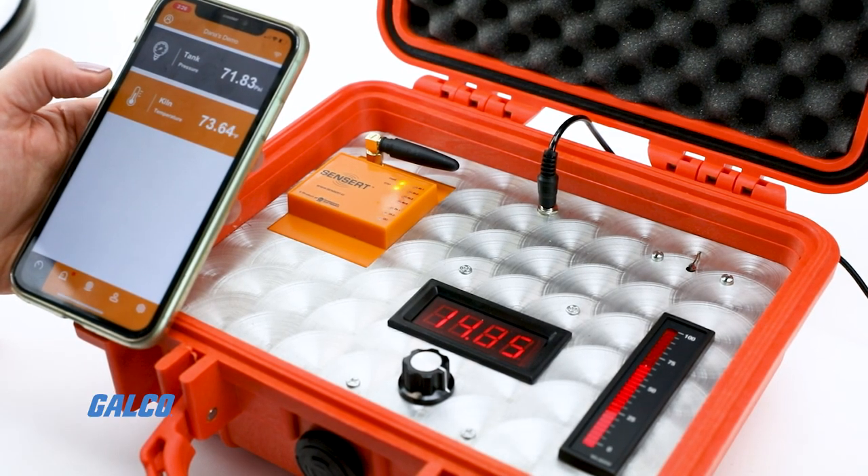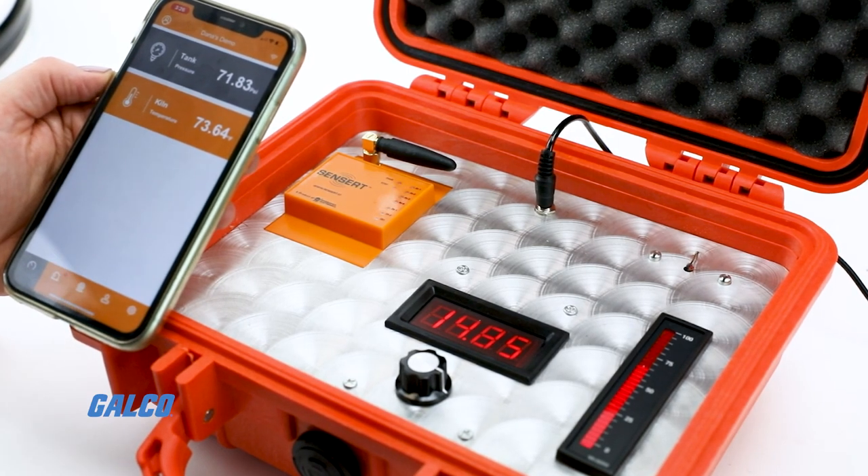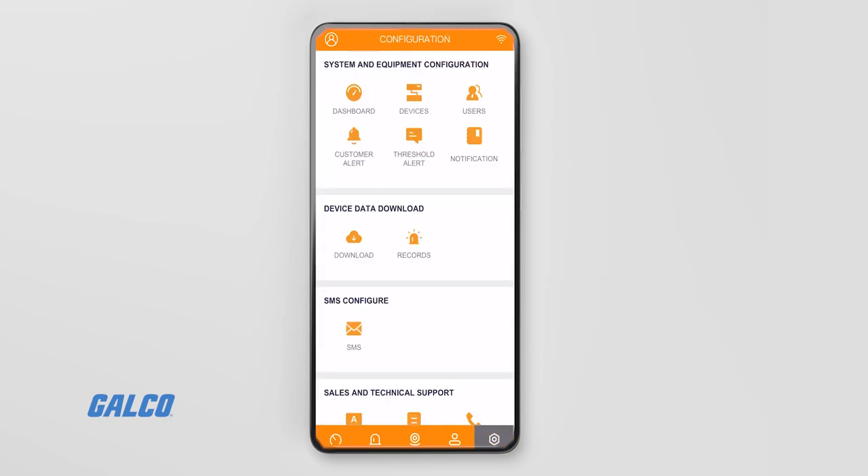Alerts can be configured through the Sensort mobile app on Android or iOS or through a web portal. On top of programming custom alerts, you can even configure each channel for high and low threshold values.